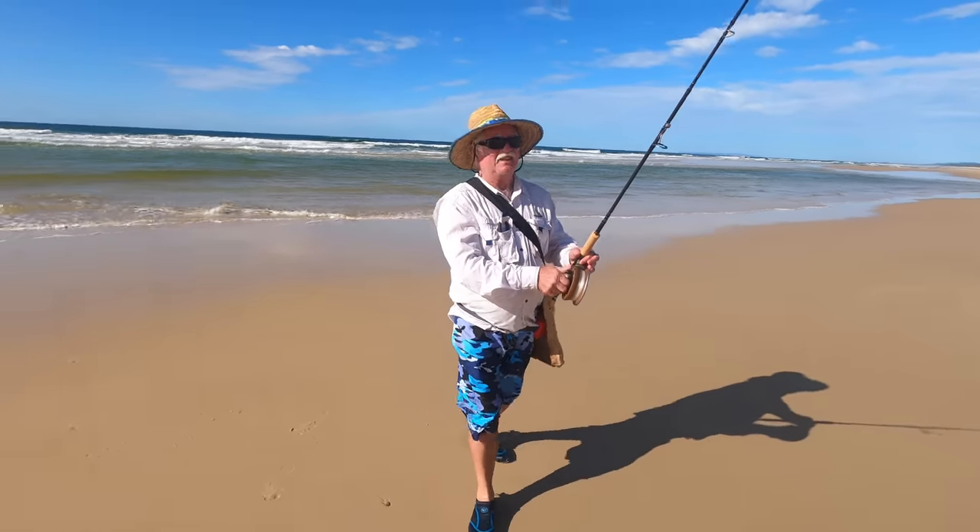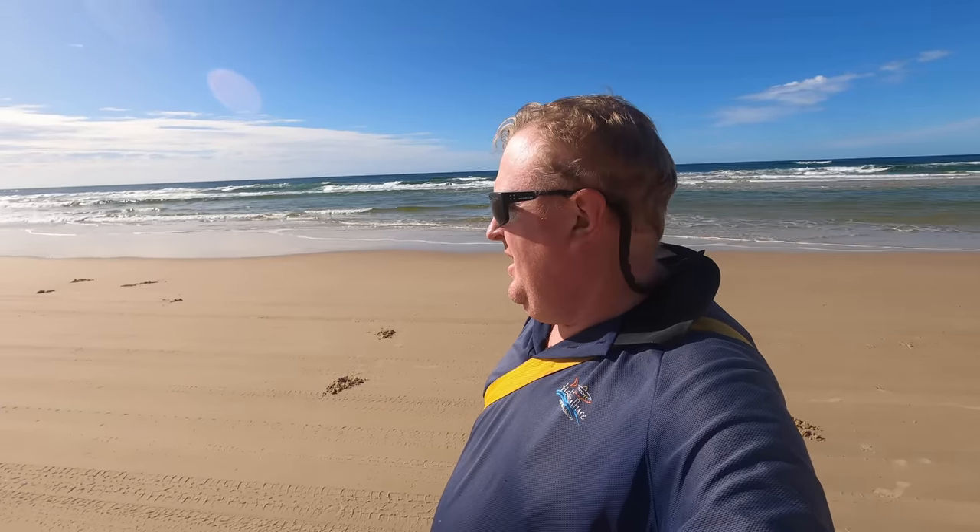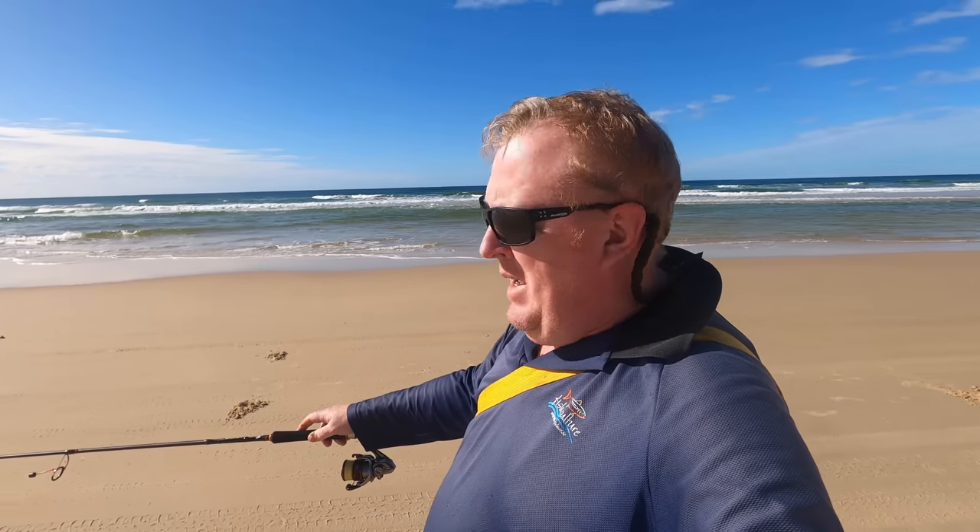Nothing better than fresh bait right where you're fishing. Tide's bottomed out. We're just topping up on pippies before we move on to another gutter. How good is it that you can fish, catch a fish, come back up here, restock your bait supply and then just move on to the next one. It's all very, very simple stuff — really, really easy and lots of fun. Very relaxing.